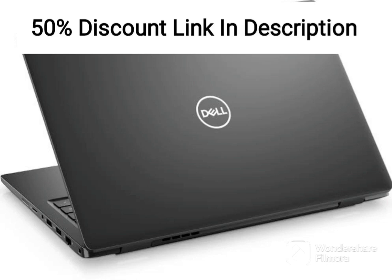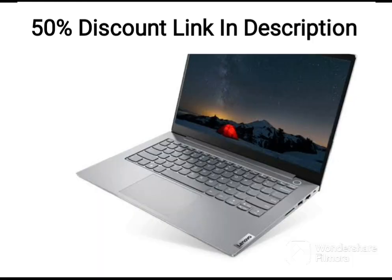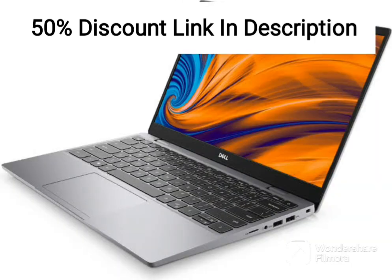The Dell 15 2021 is a mid-range laptop that boasts an Intel i3-1005G1 processor, 8GB of DDR4 RAM, and a combination of 1TB HDD and 256GB SSD storage. It's a good choice for users who need a reliable and efficient machine for work or everyday use.